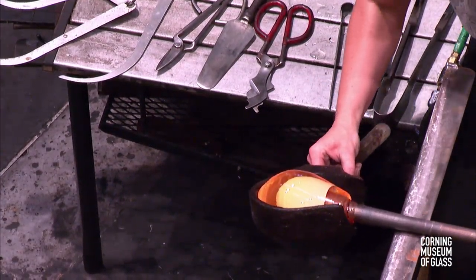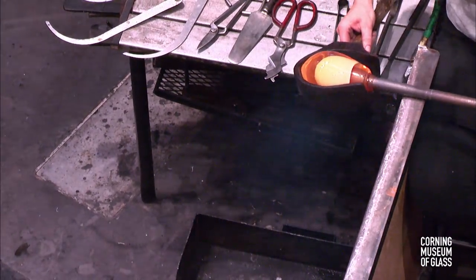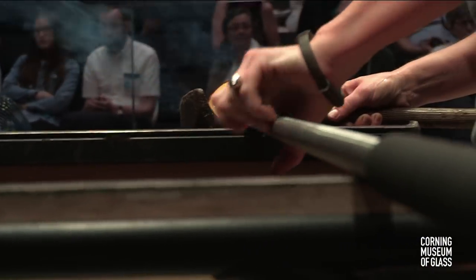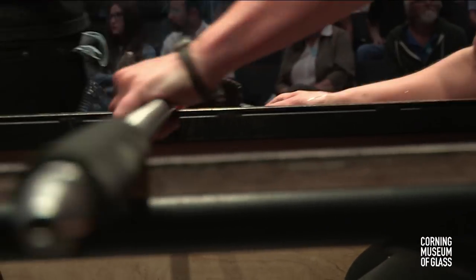You can really see how stubborn that white glass is in the center of the clear — it really does not like to change color. But the glass around it is orange, so we know it is fairly hot, around that 2,000 degree Fahrenheit mark.